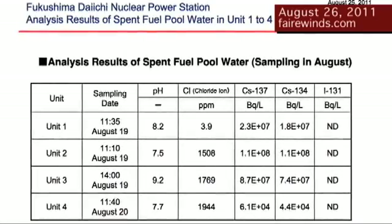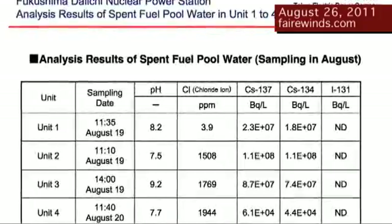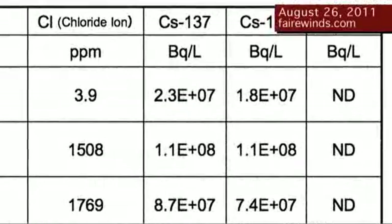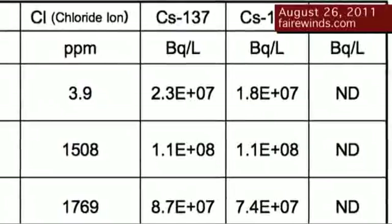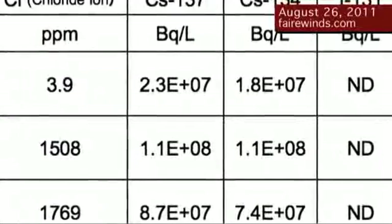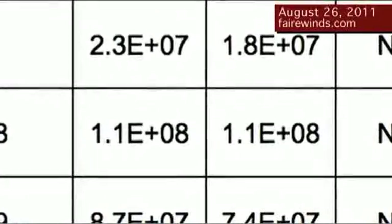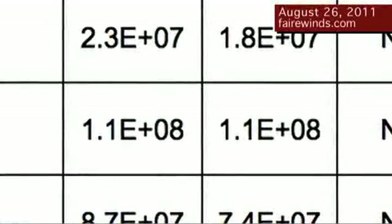I disagreed then and I disagree now. Just two days ago, TEPCO released a report that has a water analysis of the condition of the spent fuel pools at Fukushima. This data was taken on August 19th and 20th, so it's very current. The table shows analysis of spent fuel pool water. Let's go to Unit 2 and cross over to Cesium-137 — it reads 1.1E8, meaning 1.1 with eight zeros behind it, or 110 million disintegrations per second in every liter of water.